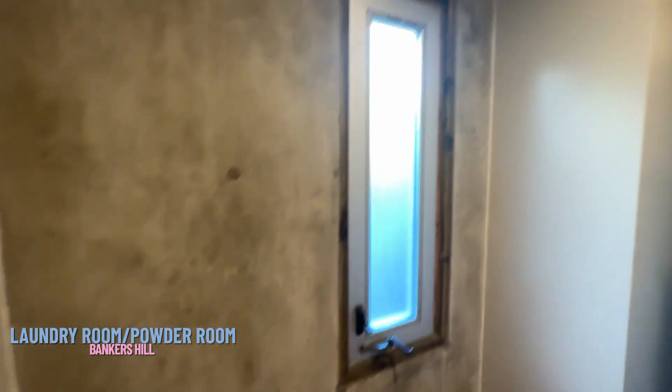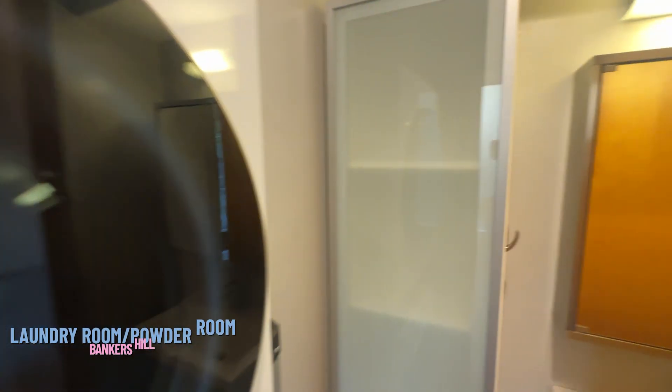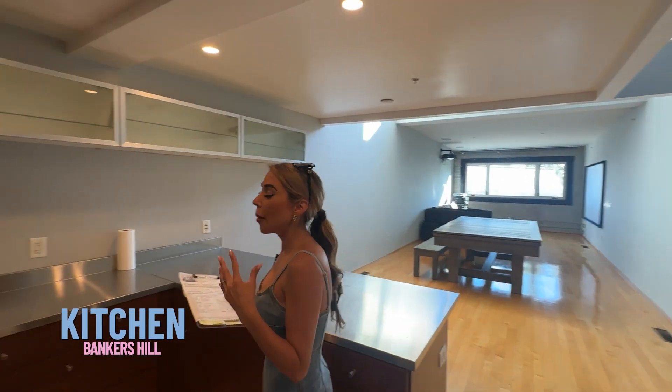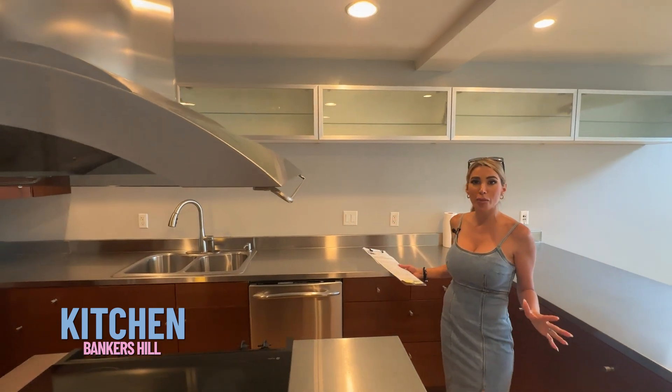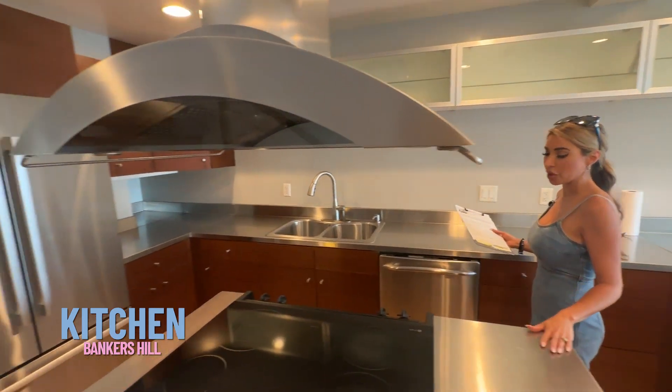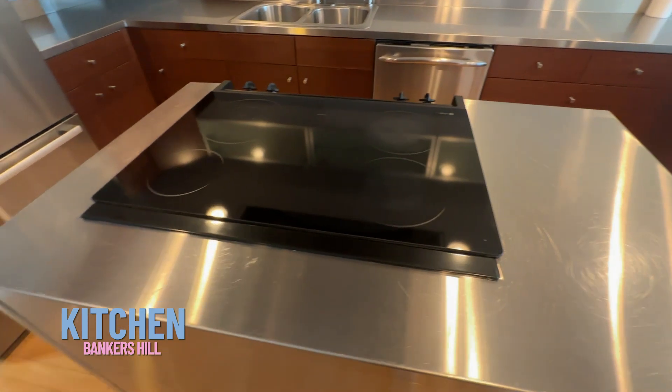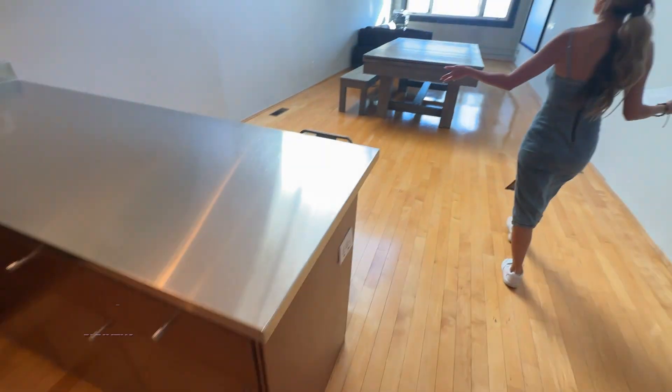There's wood flooring throughout. The kitchen is really my favorite room. This property has so many amazing features. You can see it has a nice little island here and an open floor plan.